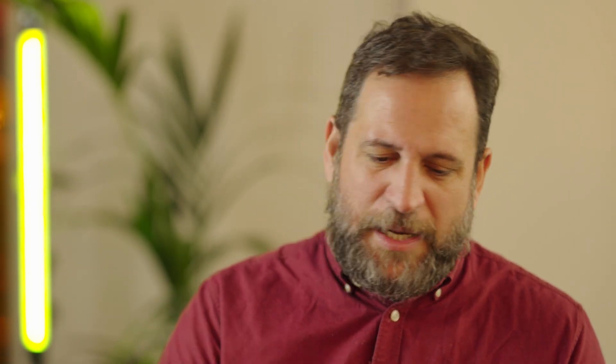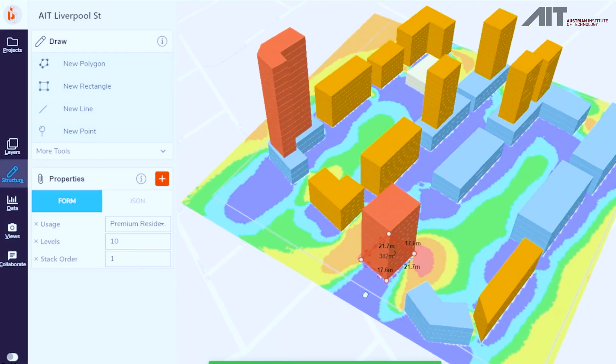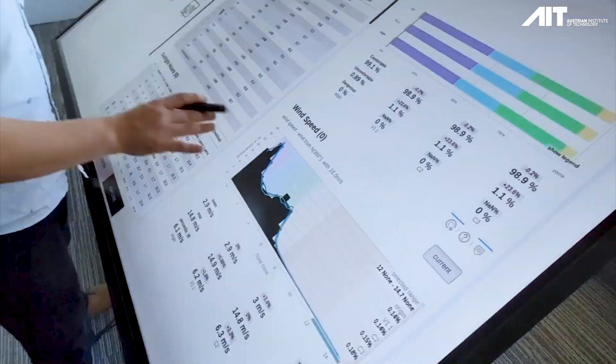I've worked 15 years in this field and it's the first time that I can really move a building, change a building's component, and immediately see what the effect of this will be on the climate — and that's done through AI and NVIDIA.